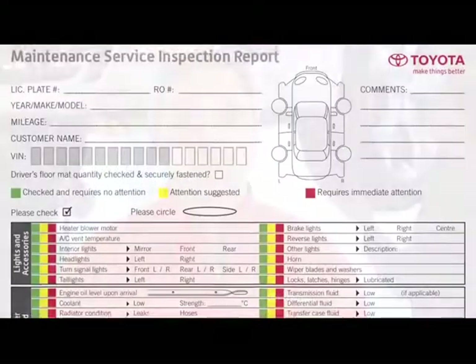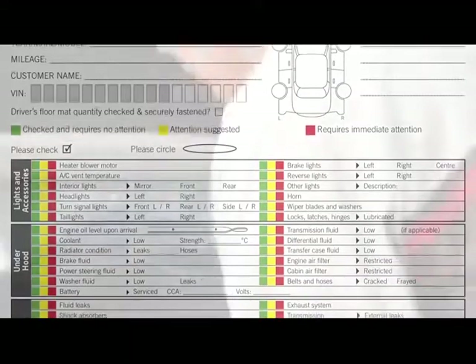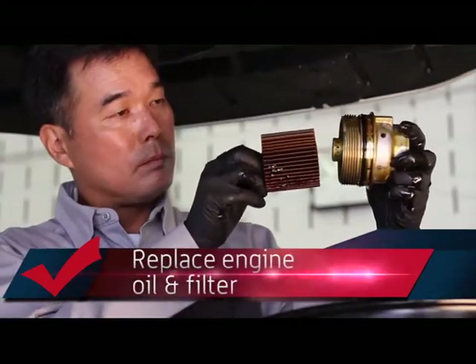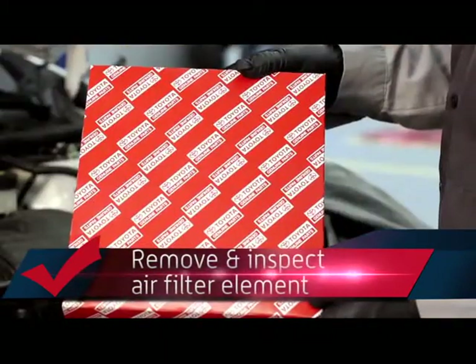One of the most important services to preserve the health of your Toyota is our oil and filter service, which comes with a complimentary multi-point inspection. For this service, we will replace your engine oil and filter, remove and inspect your air filter element, and replace it if required.